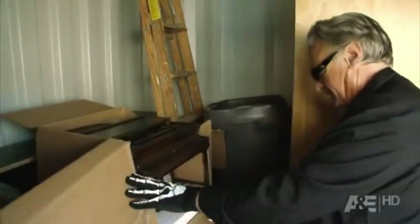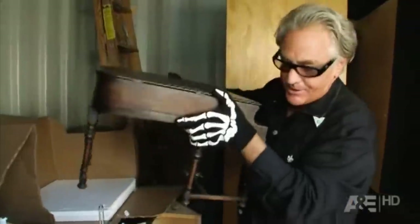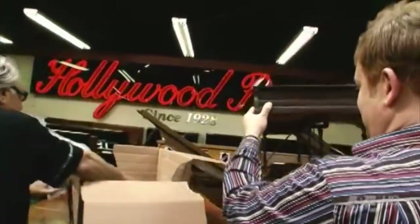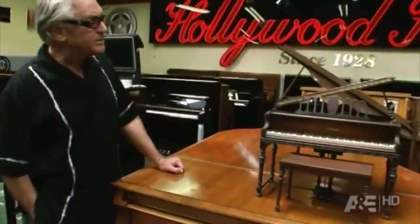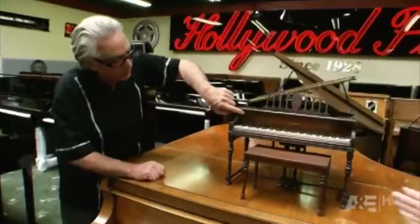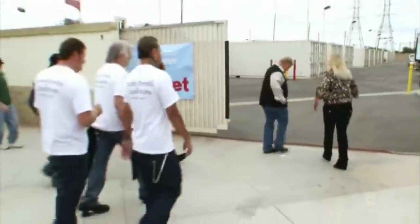Weiss was going to chalk that one down to experience when he happened to stumble across something quite unique during the clear-out. Underneath all the worthless rubbish was a model grand piano. After a little TLC, the instrument scrubbed up well and was sold for an impressive $11,625. That's not bad considering Weiss initially thought he was going to be out of pocket. It might be time to visit an auction or three.